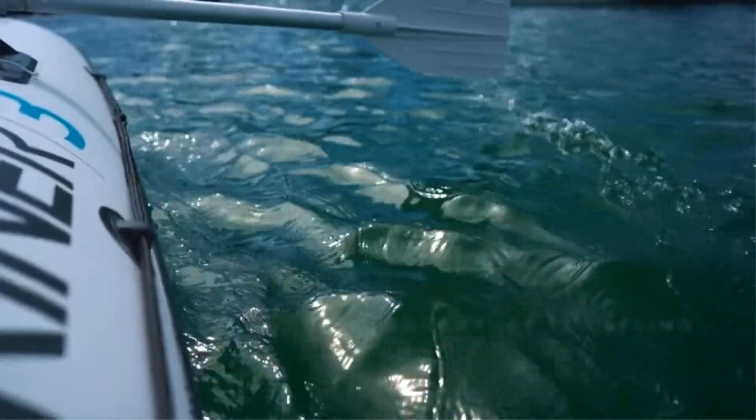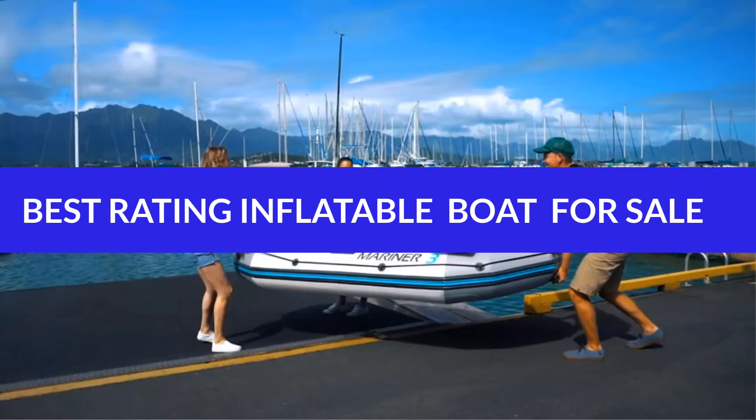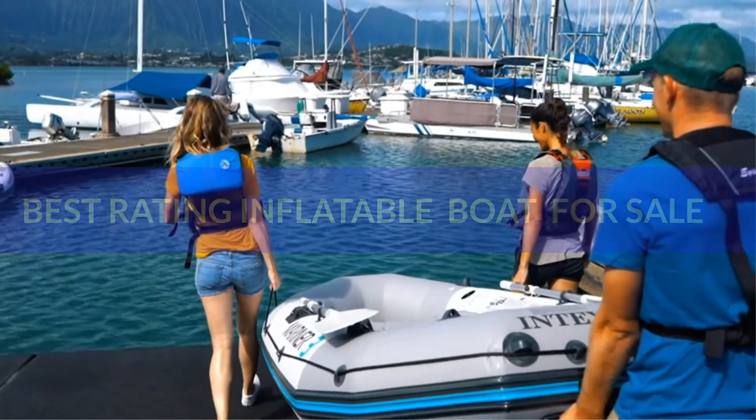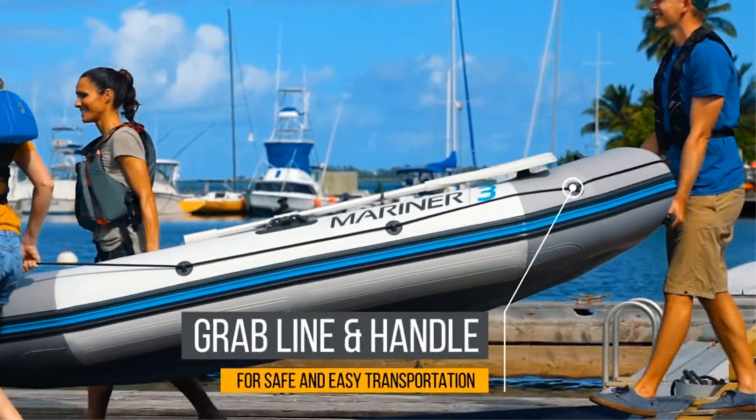Hello and welcome to my channel. Today we are sharing a review of the best rating inflatable boats for sale. We researched various options and found the best products for you. We share all the features, what makes these products perfect for you, and every detail in this video. Product links are mentioned in the description box. So let's get started.